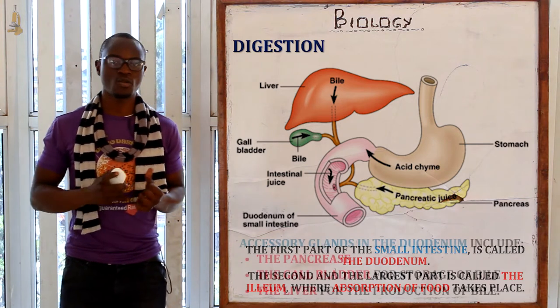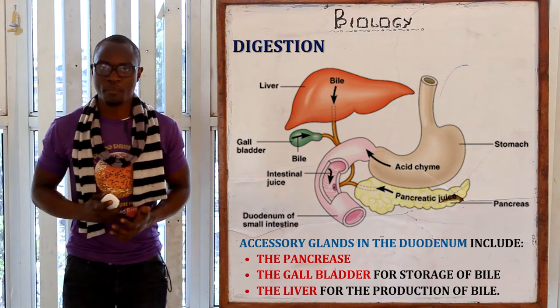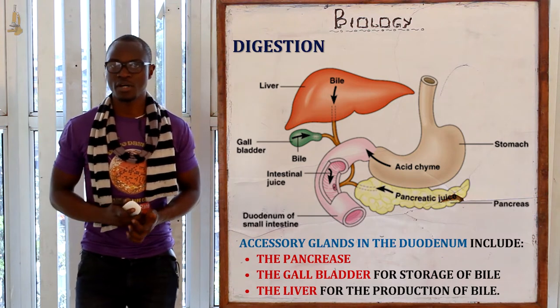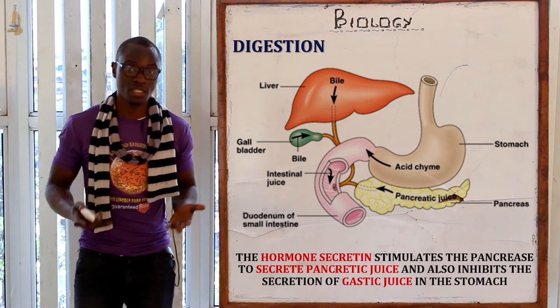In the duodenum we have different accessory glands: the pancreas, the gallbladder, and the liver. The duodenum is the first part of the small intestine, which is basically about 25 centimeters long.